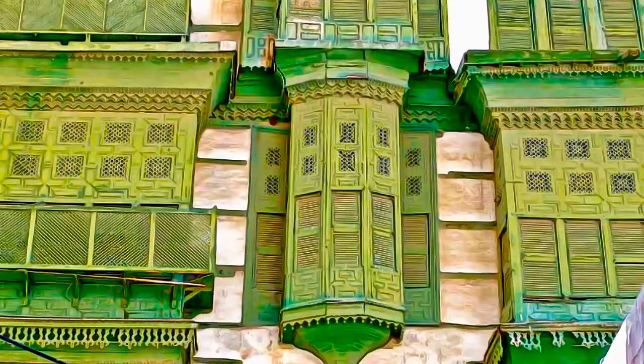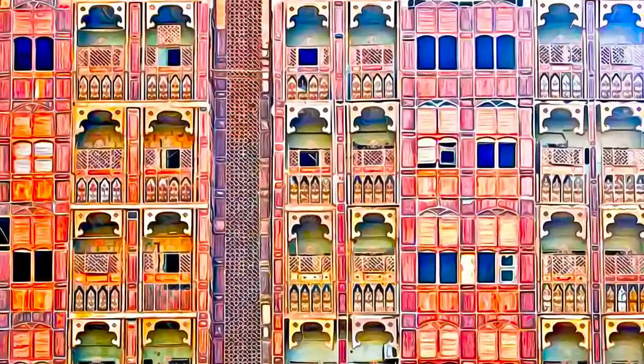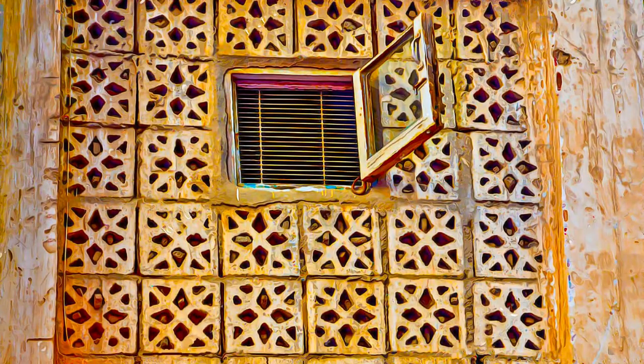Historic Jeddah had a symbolic role as a gate to Mecca for Muslim pilgrims reaching Arabia by boat. This strict association with the Muslim annual pilgrimage, known as Hajj, gave Historic Jeddah a cosmopolitan population, where Muslims from Asia, Africa, and the Middle East resided and worked, contributing to the city's growth and prosperity.